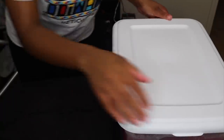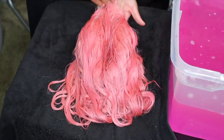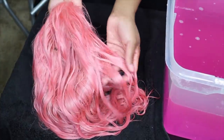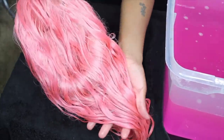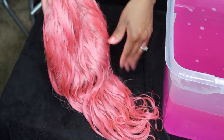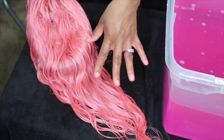I'm about to take the wig out and wow, I'm shook. To get it more pastel, I could have just dipped it and took it right out, but since I let it sit for a couple of minutes it did get darker and grabbed more color. If you want it more pastel, definitely just dip it and take it out right away. I'm sure you could also shampoo it a couple of times to get the color more faded and more pastel.